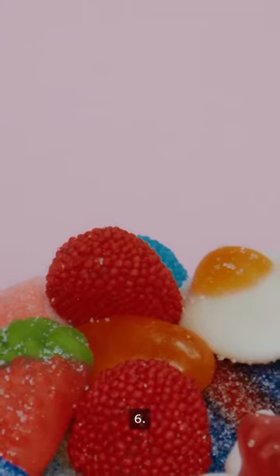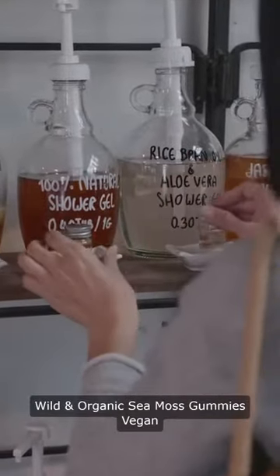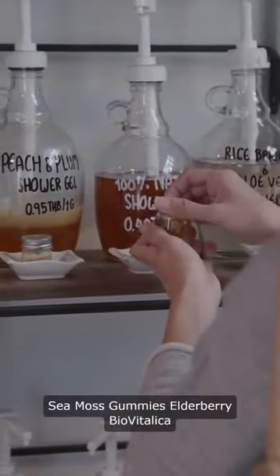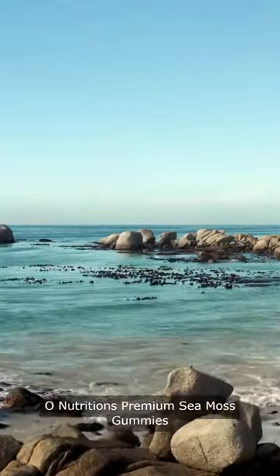6. Vitamatic Irish Sea Moss Gummies. 7. Wild and Organic Sea Moss Gummies. 8. Wixer Naturals Sea Moss Gummies. 9. Sea Moss Gummies Elderberry Bio Vitalica. 10. O Nutrition's Premium Sea Moss Gummies.